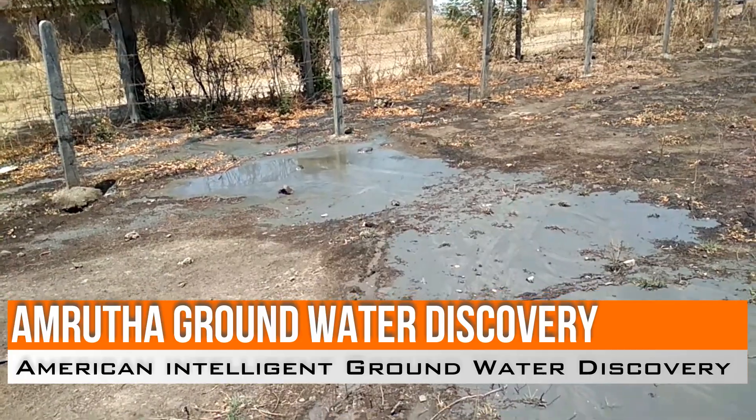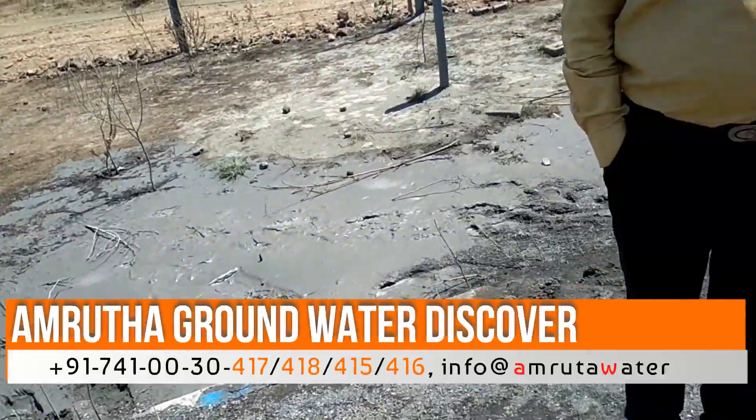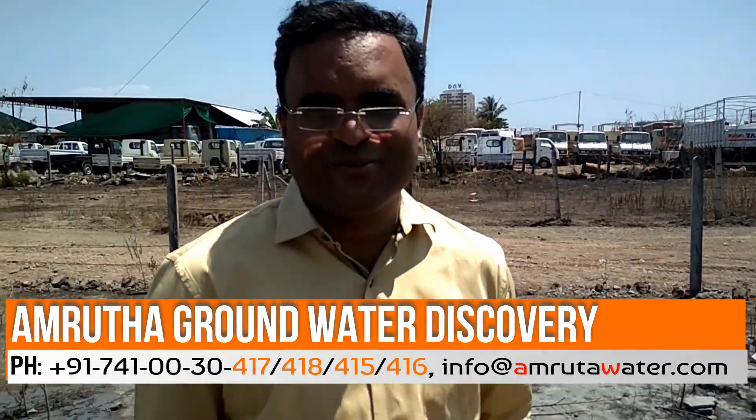There it is — fully continuous groundwater. Thank you for choosing Amruta Groundwater Discovery. Thank you for providing us the guidance and for providing us the water.